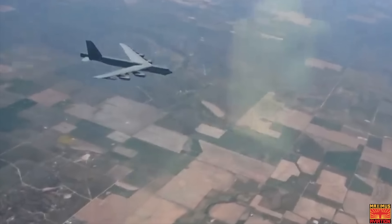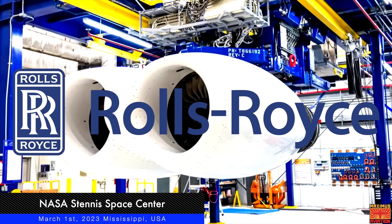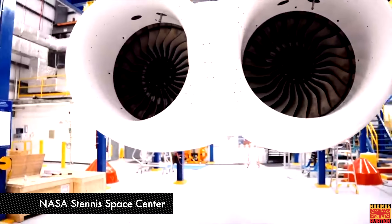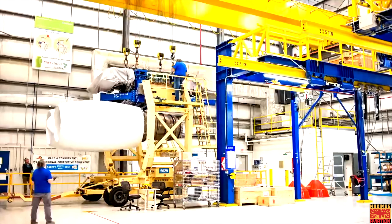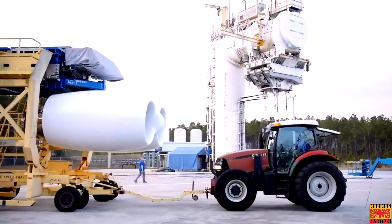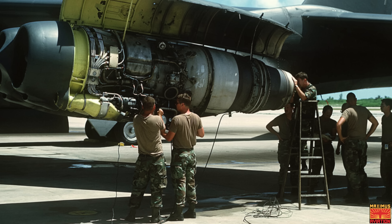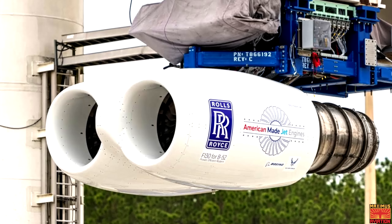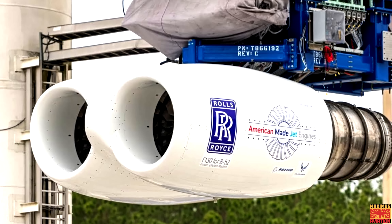Greetings everybody, Maximus here. On March 1st of this year, Rolls-Royce announced that they've begun testing their F-130 engines for the United States Air Force B-52 fleet at the NASA Stennis Space Center in Mississippi. The F-130 engines were selected to replace the existing Pratt & Whitney TF-33 — a 65-year-old engine — as part of the B-52 modernization program, with a total of over 600 F-130 engine deliveries expected by the end of the modernization process.